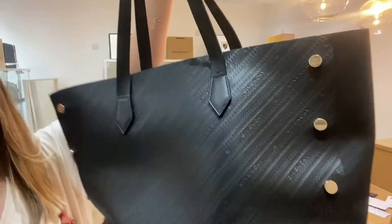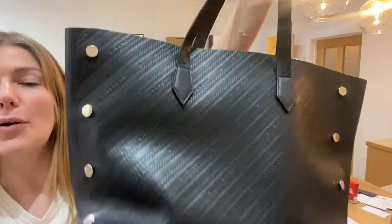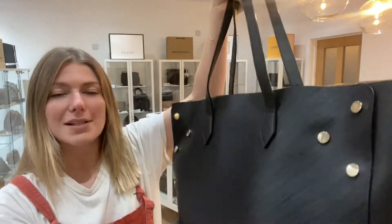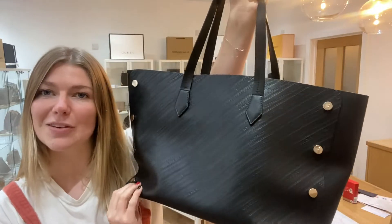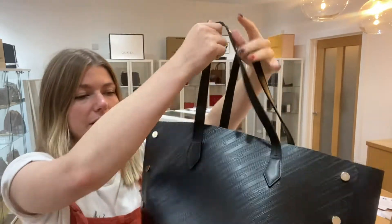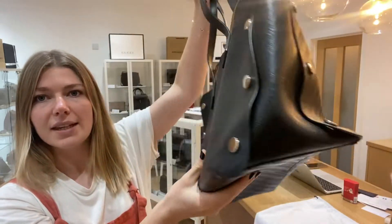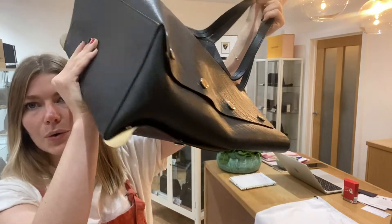It's this beautiful embossed leather. We had one of these in before and it actually sold pretty much immediately. It was the first one we had in and this is only the second one we've had in, so it's not one we've had loads of. You've got double top handles here and then you've got these studs all around the sides, and then it sort of has an envelope effect on the corners.